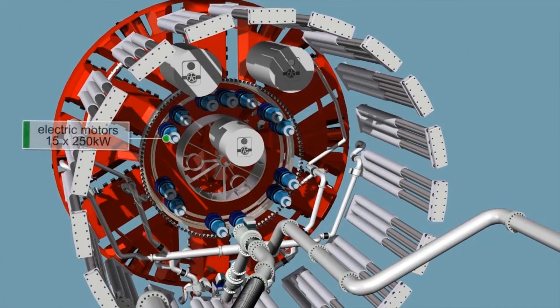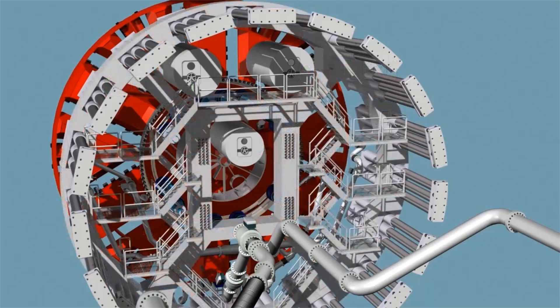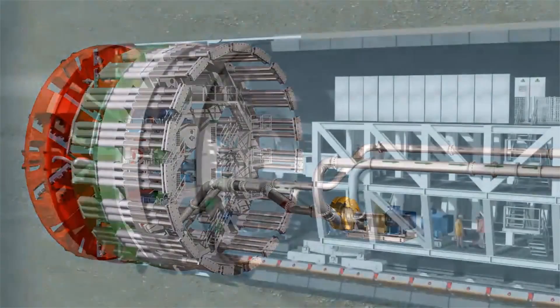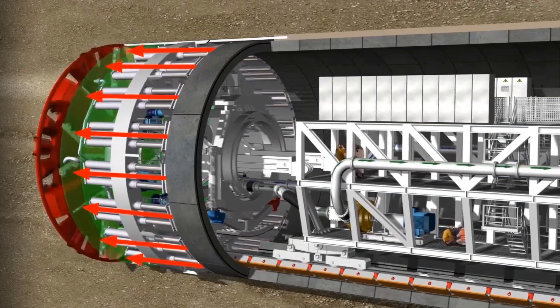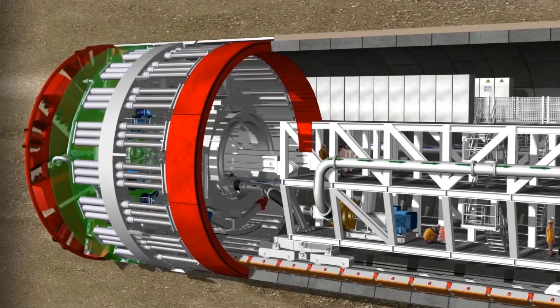The cutting wheel is driven by a total of 15 electric motors with a nominal power of 250 kilowatts each and a maximum torque of up to 39,984 kilonewtons. There are three air locks for maintenance; the center lock is movable and can be linked to the pressure-protected interior of the cutting wheel. Nineteen triple hydraulic cylinder presses produce a maximum thrust force of 203,066 kilonewtons to move the mix shield forward, bracing against the last previously installed lining ring.